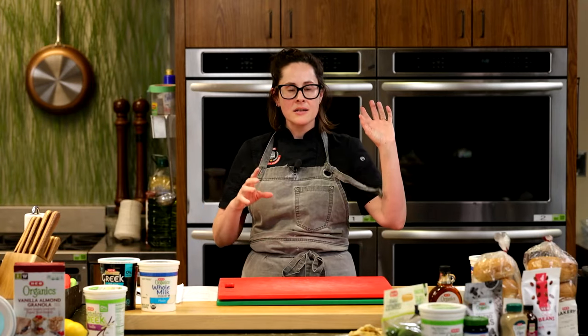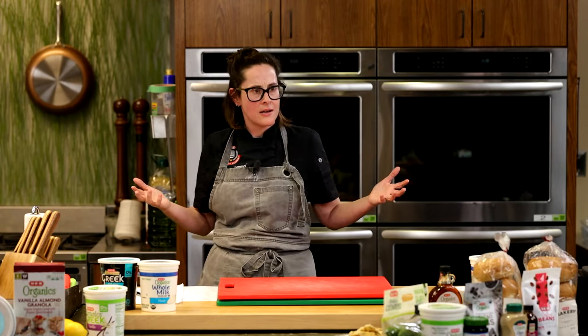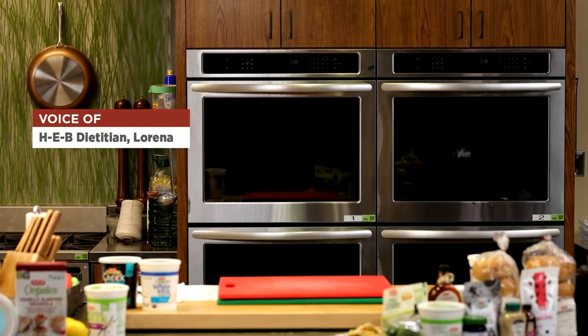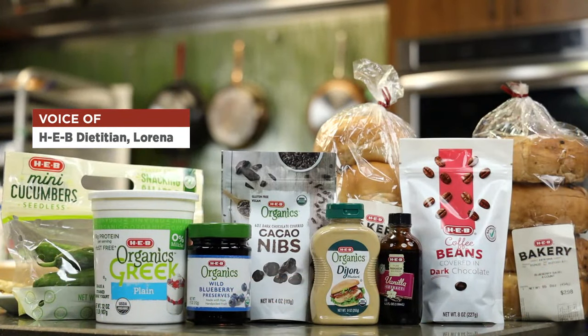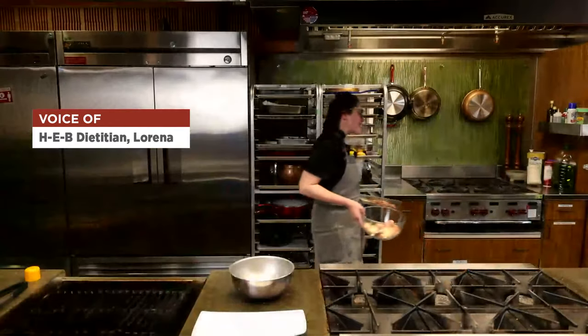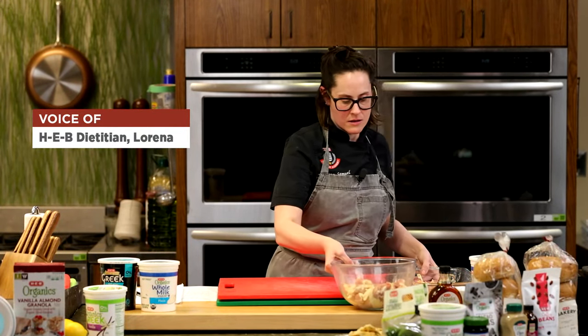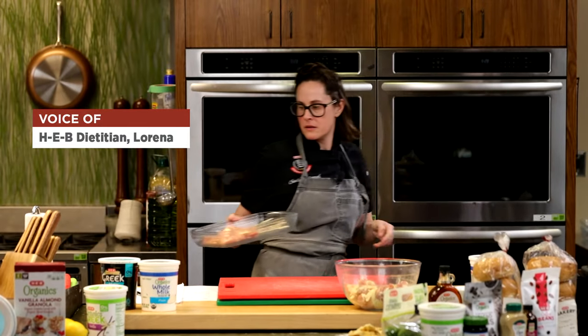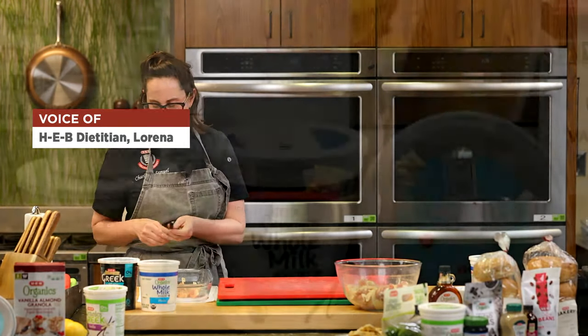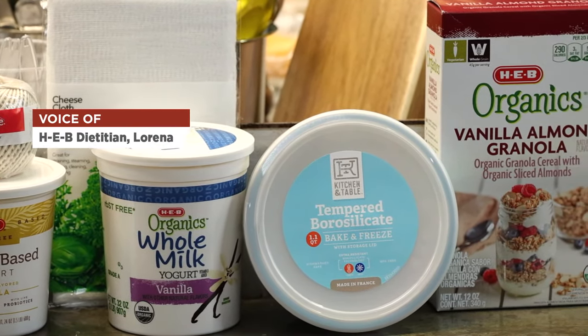Tell me a little bit about yogurt and why you like it. I love dairy in general — what it brings to the table in the form of yogurt, cheese, cottage cheese, and even ice cream. There's a lot of great things we get from milk alone. We like to teach people how to incorporate it in ways that fit for them. We'll talk today about nutrition around dairy as well as options you can find at your HEB.